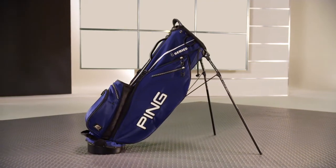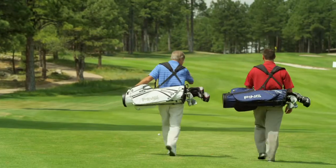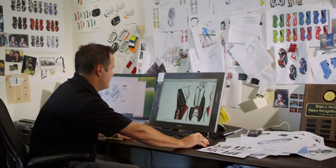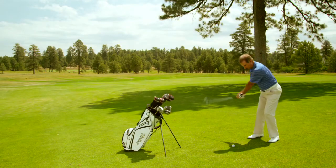Long-lasting quality in all Ping bags is ensured through high-grade materials, which are chosen after a series of extensive player and lab tests. We focus on designing the very lightest bags without compromising the durability and reliability golfers expect from Ping.